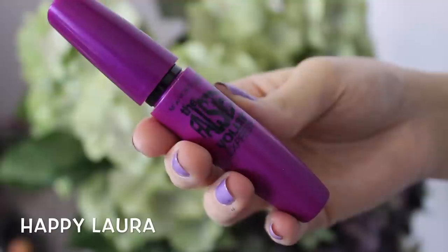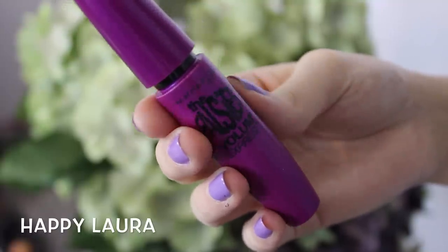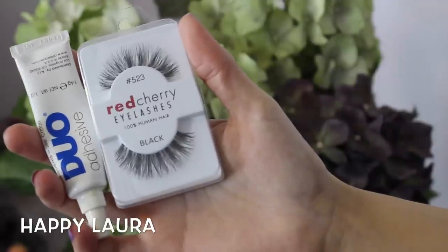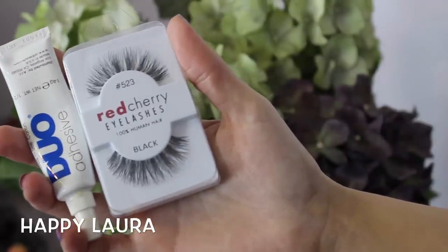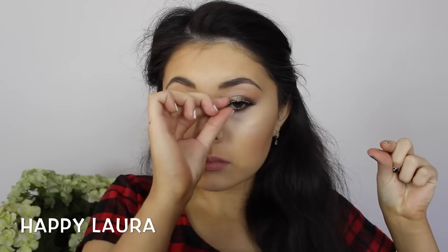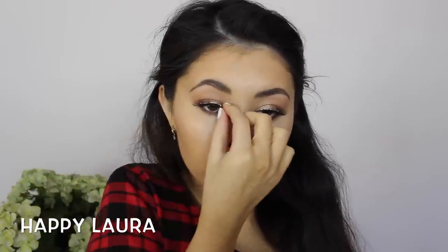Now I'm just going to apply a few coats of mascara — this one is the Falsies by Maybelline. Of course you can just leave it at mascara, but I decided to stick on fake eyelashes. These are the 523 by Red Cherry, and oh my goodness — I have no idea what's up with Sydney weather, but my eyelashes literally felt like they were going to take flight and just fly away!